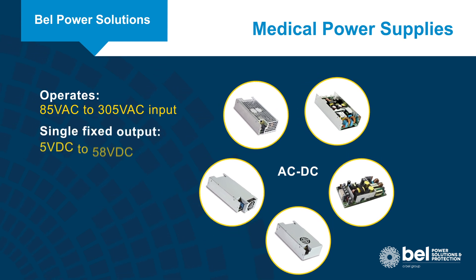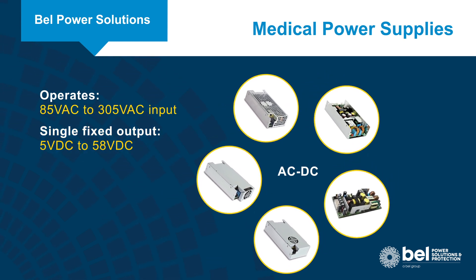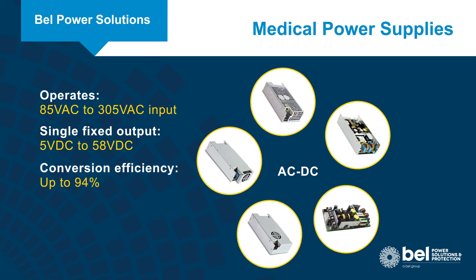The AC to DC supplies operate from a universal 85 to 305 volt AC input and have a single fixed output from 5 to 58 volts DC, with conversion efficiency up to 94%.